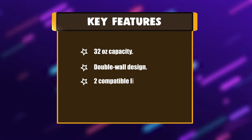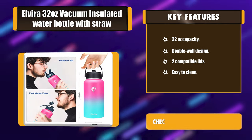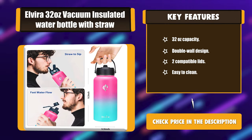Key features: 32 oz capacity, double wall design, two compatible lids, and easy to clean.